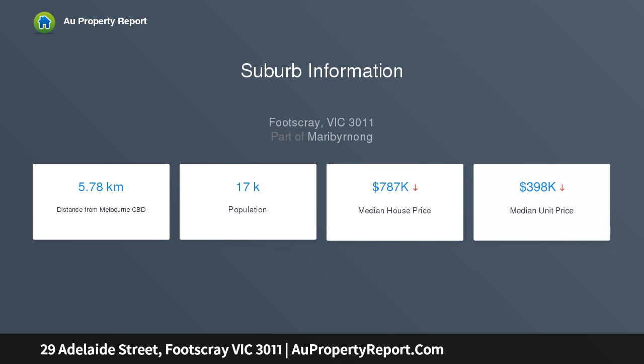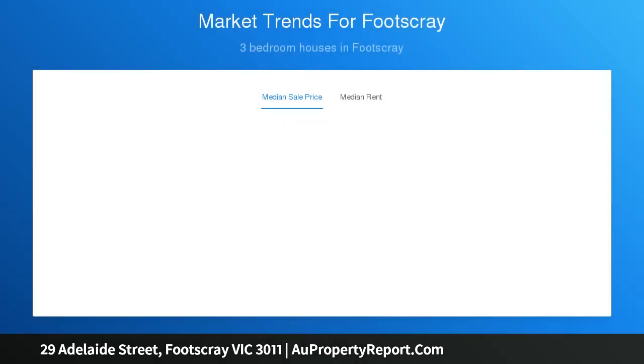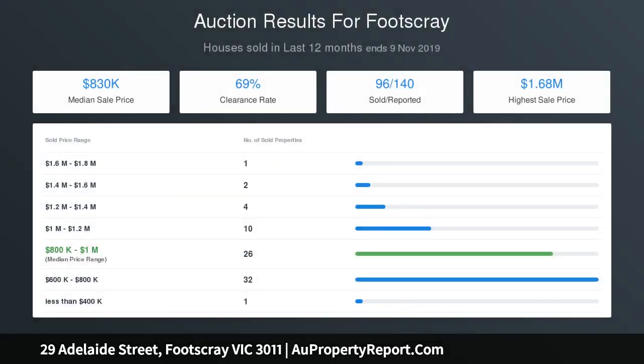A stunning kitchen provides the perfect heart of this home, with a stainless steel freestanding oven, stone benchtops, classy cabinetry, and a breakfast bar. The floor plan is inspired, with kitchen, dining, formal lounge, and a full-width rear family room.